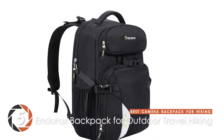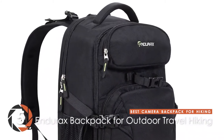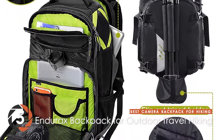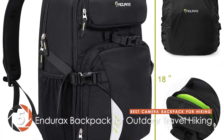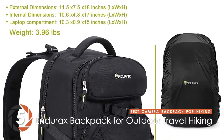First, we have the best camera backpack for hiking: the Endurax Backpack for Outdoor Travel Hiking. This product has been a great hit among customers and successfully made its mark on the market among its competitors. Reviewers claim that it turned out to be extremely useful as it can fit their gear and was great on travel journeys.